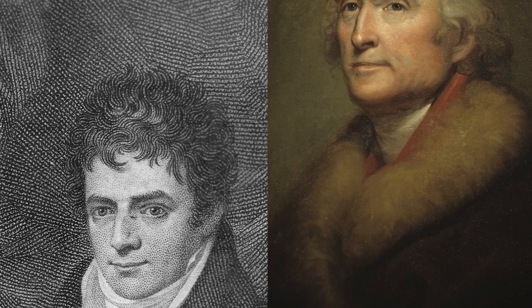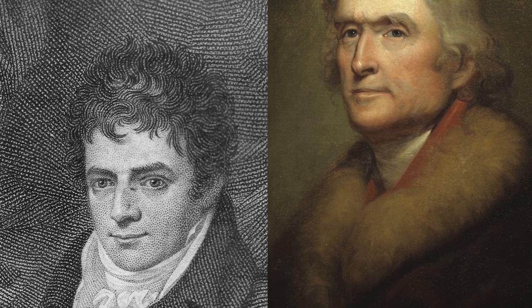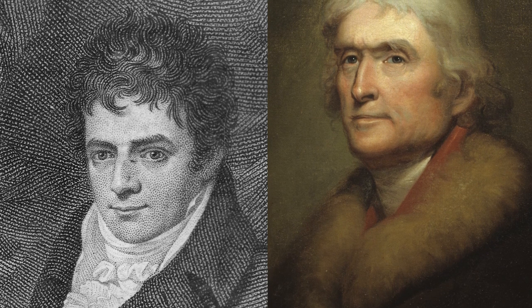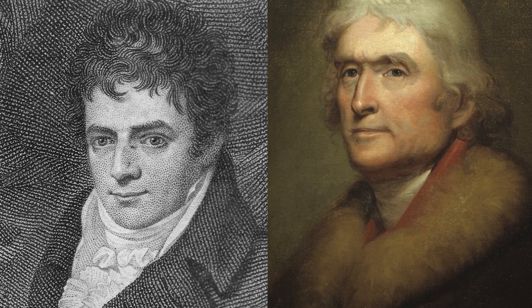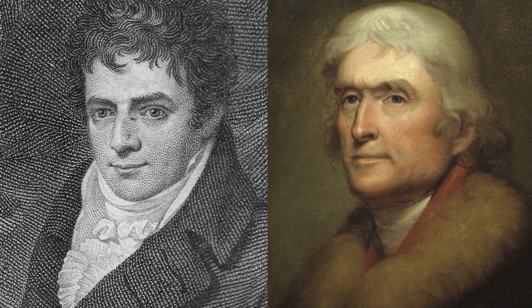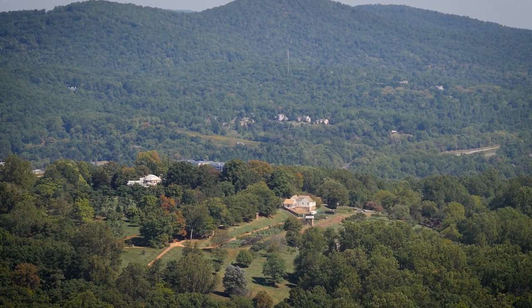For me, realizing that these two men — Fulton and Jefferson — who I had labeled and categorized in very different historical compartments in my brain, were not only contemporaries but friends, and men who shared so many common pursuits and interests, it helped me realize the elasticity of history and the interconnectedness of it all.